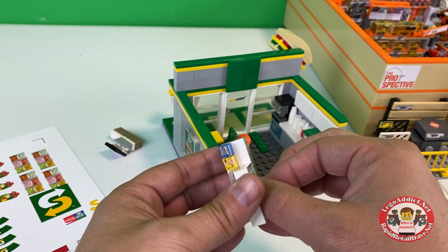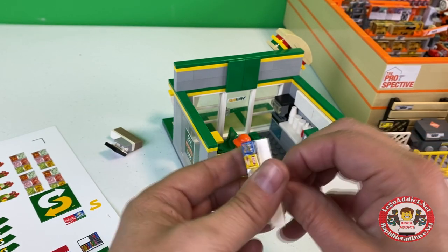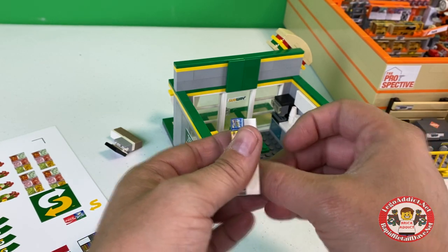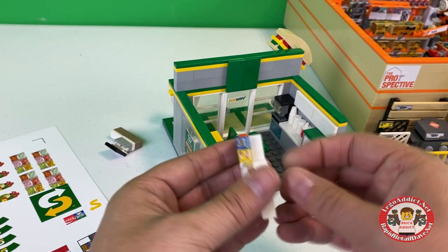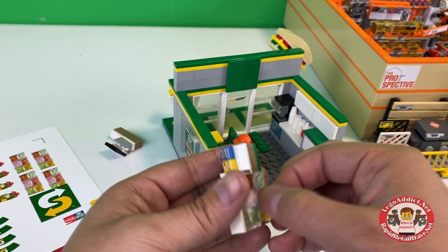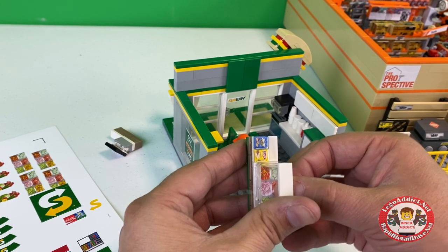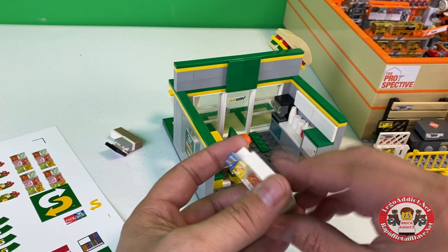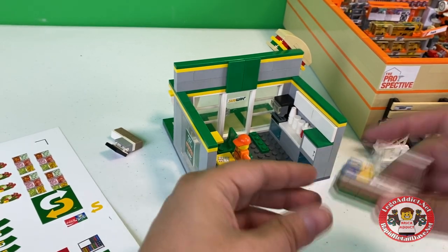If we get this lined up perfect, that's going to look pretty good — keyword being 'pretty good.' How many takes is it going to take me to get this? This is tedious. I think we got it — there we go. Cool.